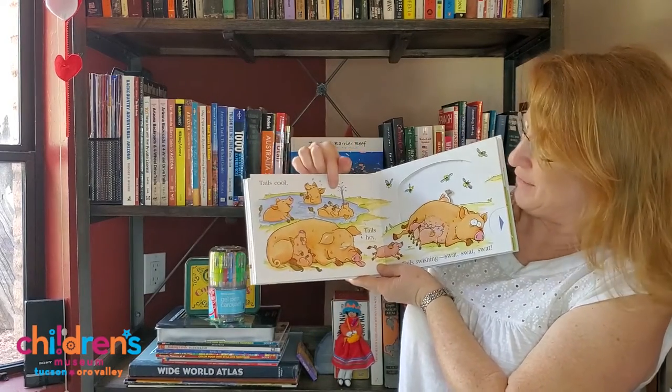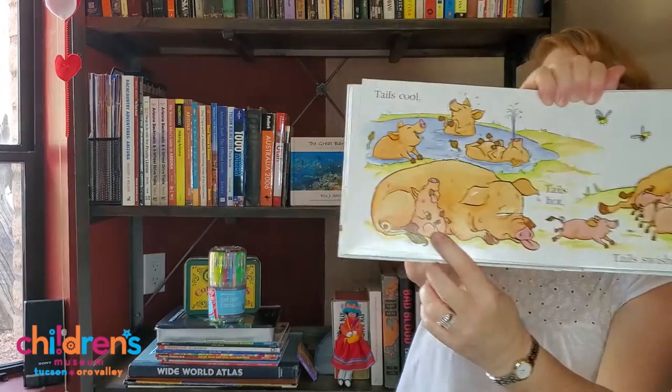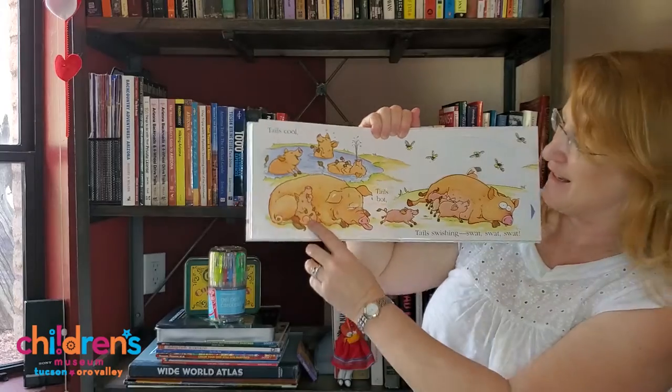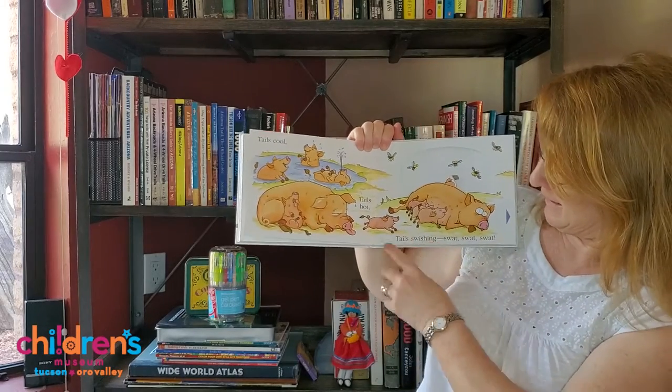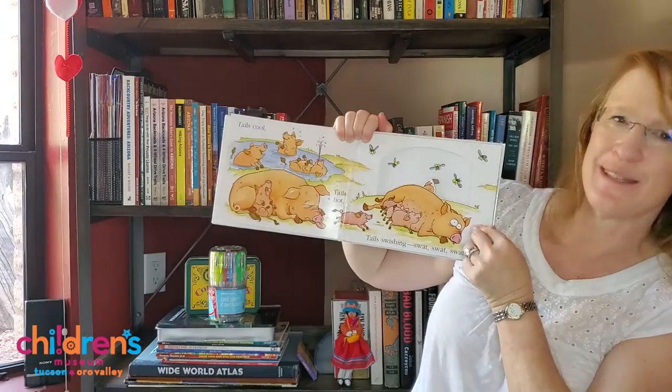Tails cool, playing in the water, and tails hot. Can you see him? He's cute. He's exhausted from the heat. Tails swishing. Swat, swat, swat.